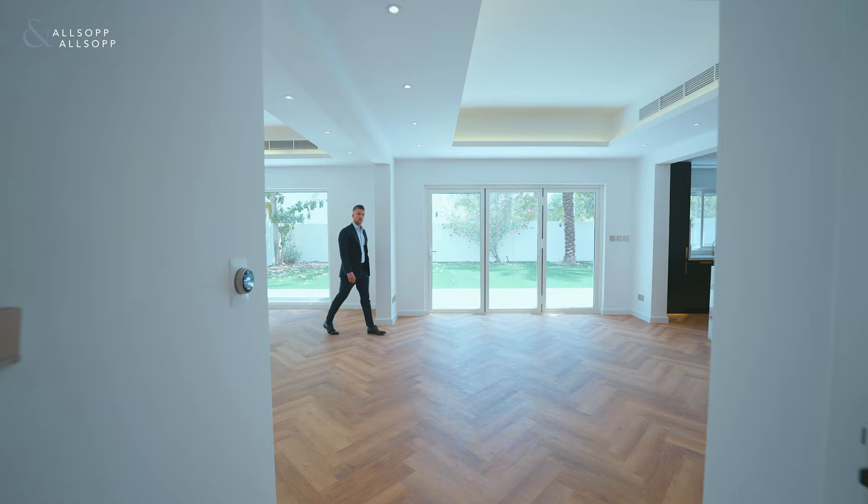If you think this property could be for you and would like some more information, please contact me on the information provided. Thank you.